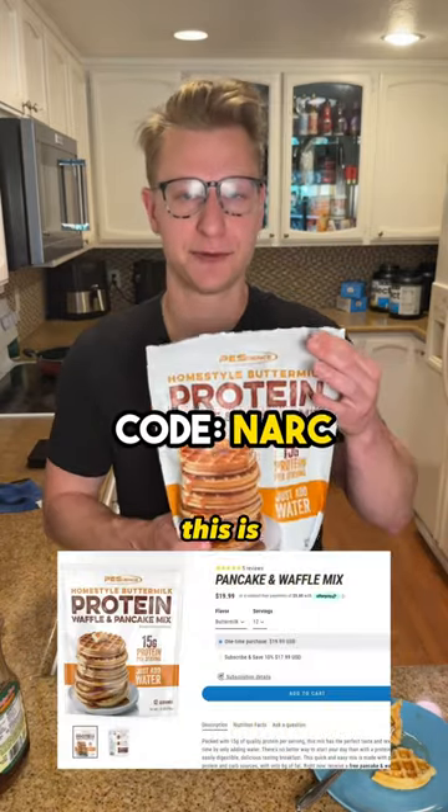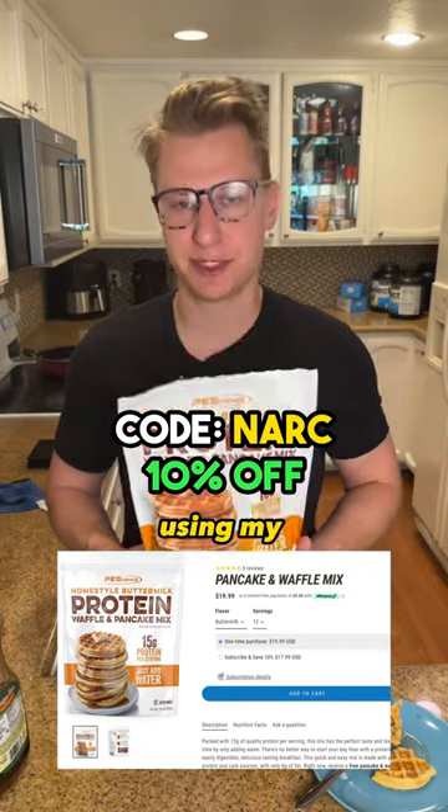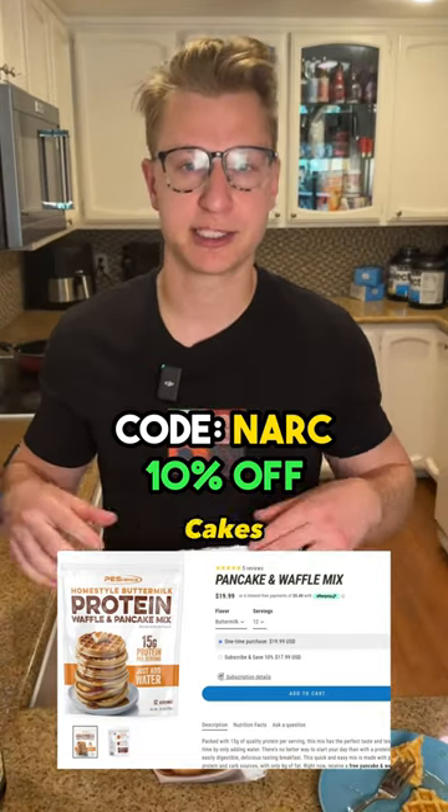And if you can't be bothered to make my other protein waffle recipe with four ingredients, this is for sale now and you can get it cheaper using my code NARC. 100% better than Kodiak Cakes, by the way.